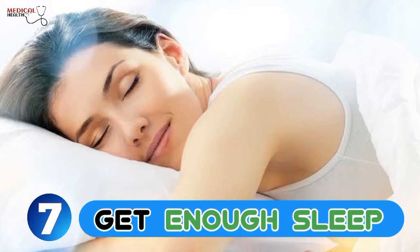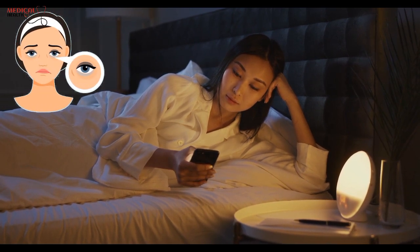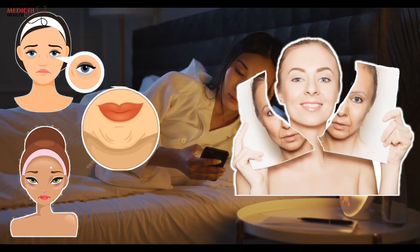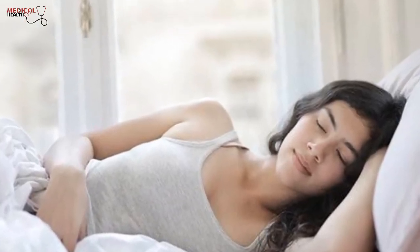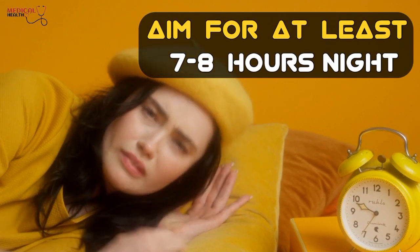7. Get enough sleep. Lack of sleep can lead to dark circles, puffy eyes, and wrinkles, making your skin appear older than it is. A good night's sleep not only improves the skin's appearance, but also promotes overall health and well-being. Aim for at least 7-8 hours of sleep per night to look and feel your best.